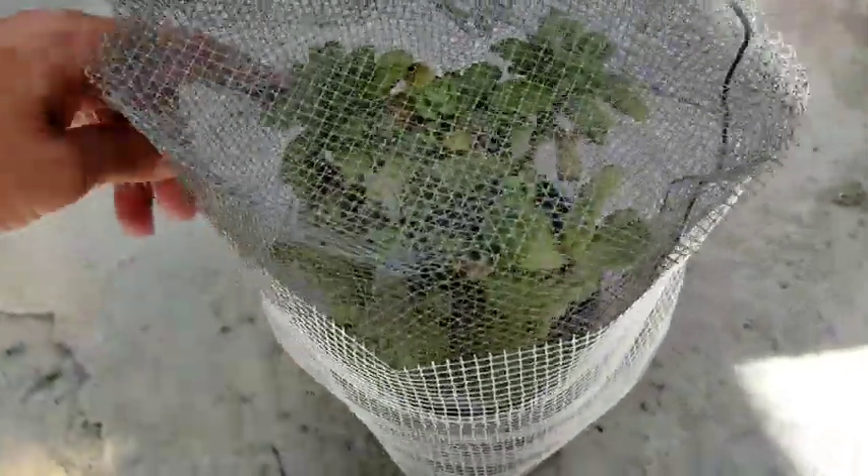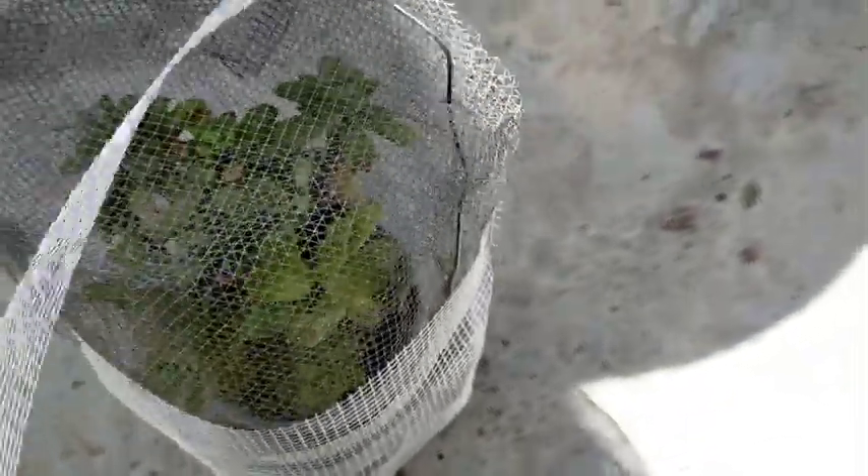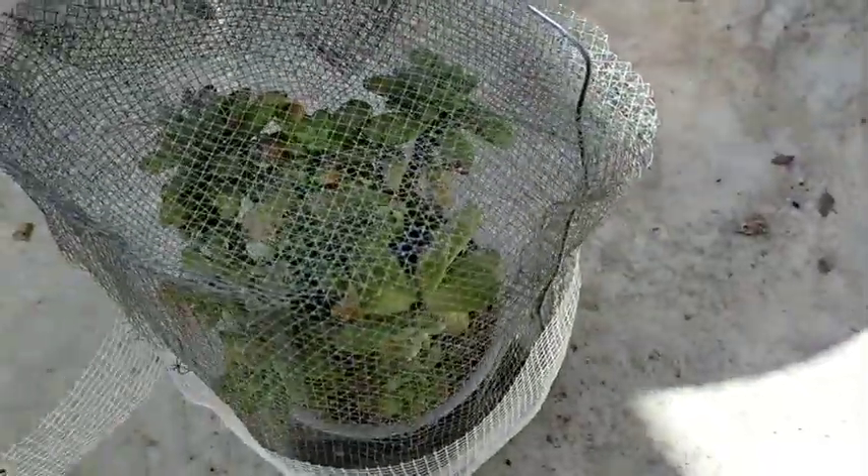On the fourth day, I decided to remove the pothole mesh that was placed around the wire mesh because I wanted to get a better look at what was happening with them. I don't see much movement, and I don't know where our weevils are. I hope they haven't escaped.